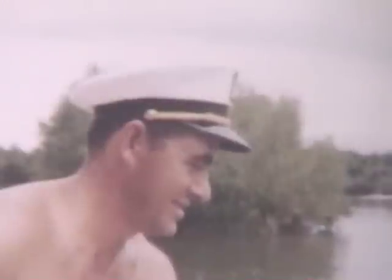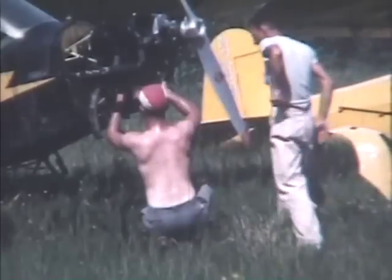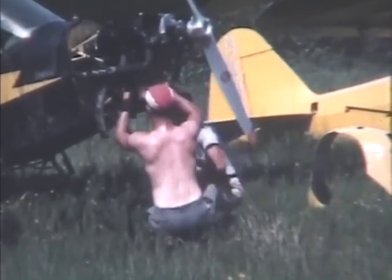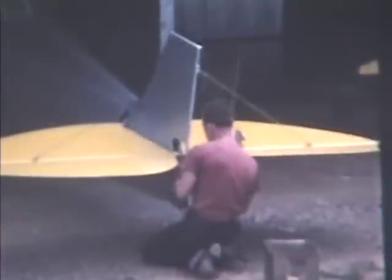I was airport manager for the city, but I had operations. We did aircraft mechanic work. We did flight instructions. We did charter service. We did aircraft sales. Maintenance.